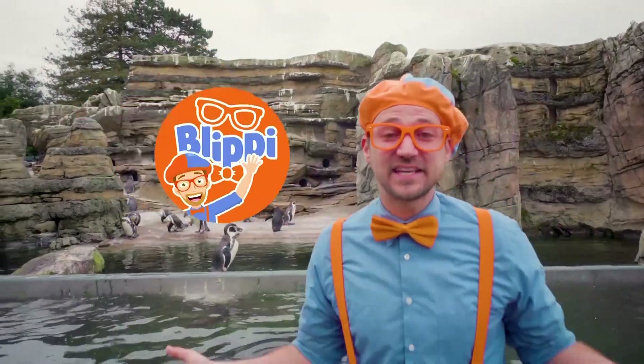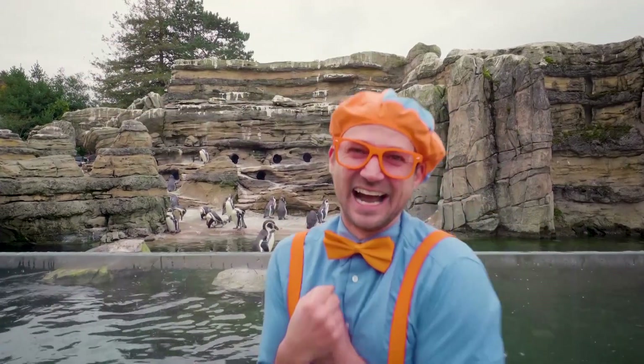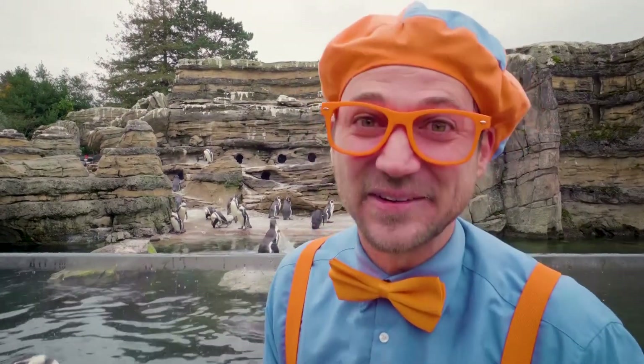Hey, it's me, Blippi, and today I'm at Woodland Park Zoo in Seattle, Washington. I am so excited to learn about penguins.